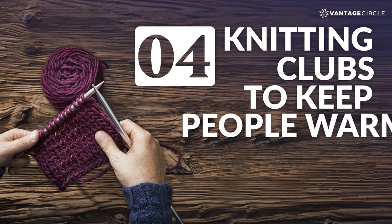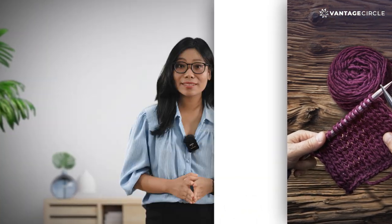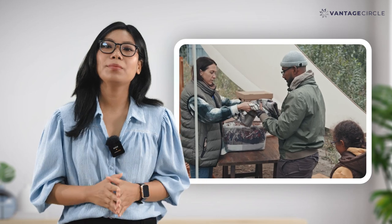Number 4: Knitting Clubs to Keep People Warm. Winter is here and what better CSR strategy than keeping needy people warm this winter. And for employees who cannot knit, they can still help by donating clothes or other necessities.